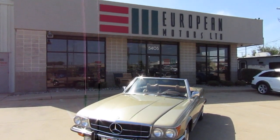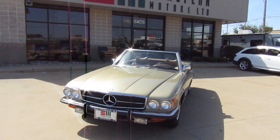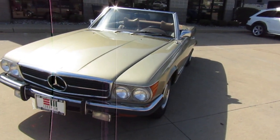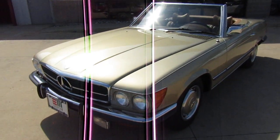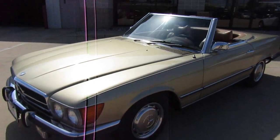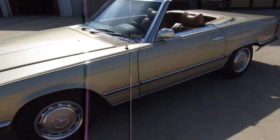All right guys, here we are at Cedar Rapids at European Motors again. EuropeanMotorsIowa.com. We've got a nice little 1973 450SL — this is one of the early years on the R107 chassis.